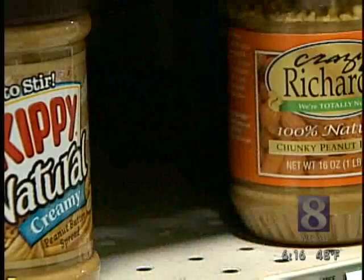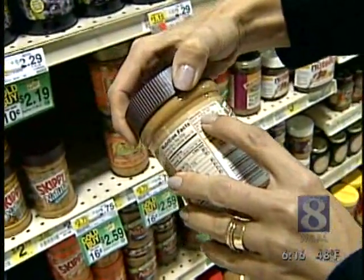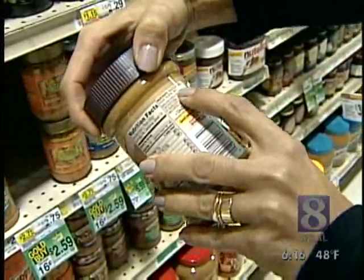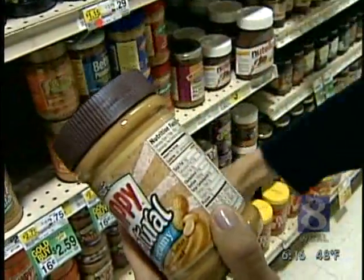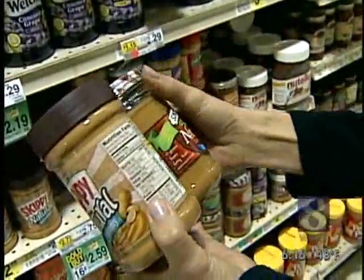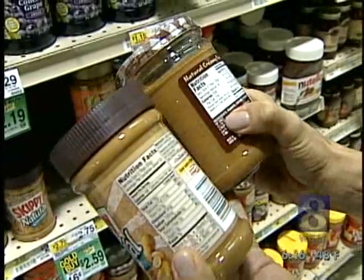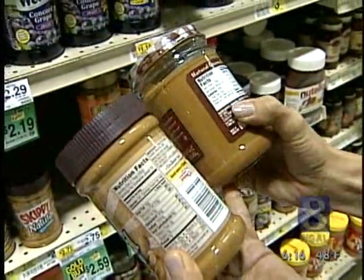Take Skippy natural peanut butter. When you turn it around, it has peanuts, sugar, palm oil — which is a saturated fat — and salt in it. When you compare it to something that truly says natural, like Smucker's, this one just has peanuts and a tiny bit of salt. It doesn't have the sugar or the palm oil in it.